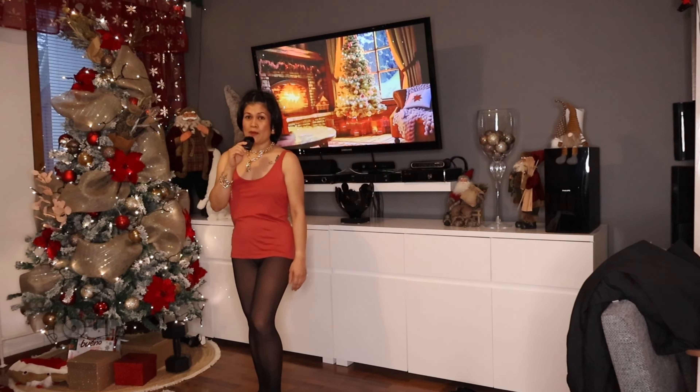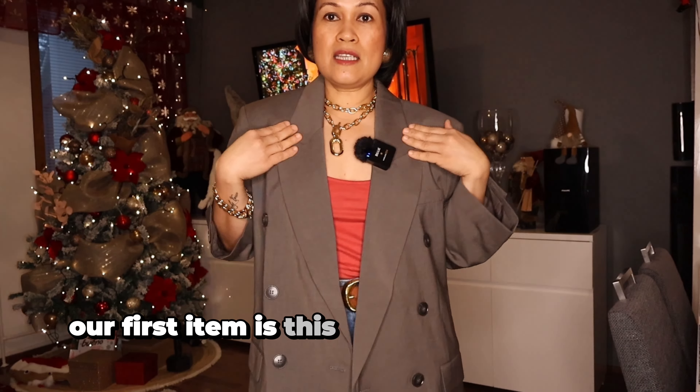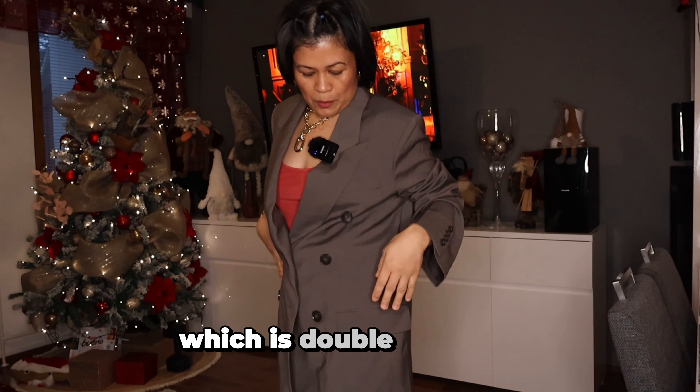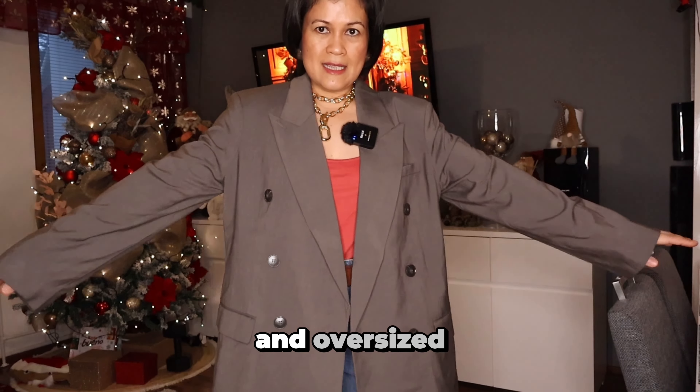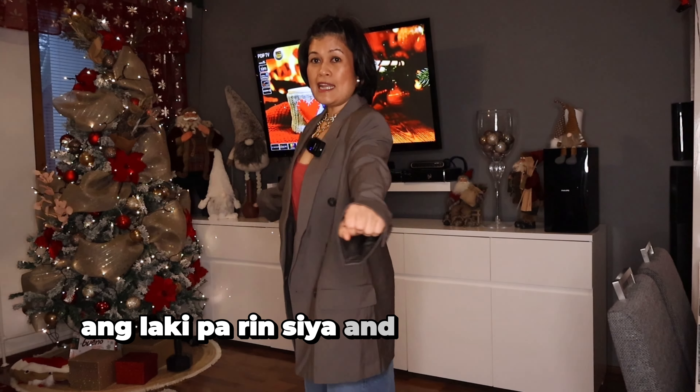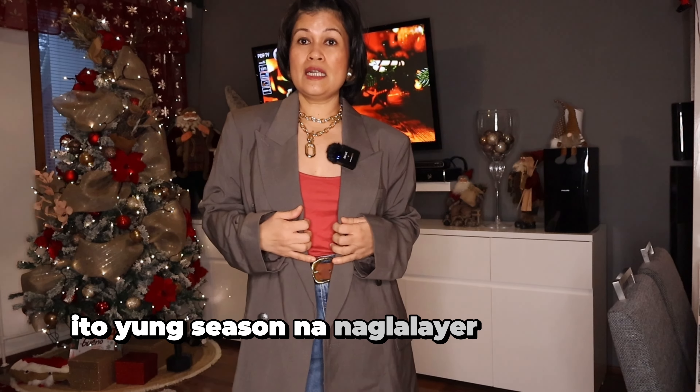Our first item is this beautiful dark brown blazer which is double-breasted. It's an oversized season size XS. Lucky pa rin siya. I like it actually kasi ito yung season na nagli-layer na tayo ng damit.